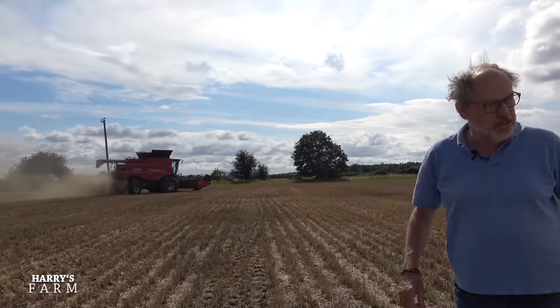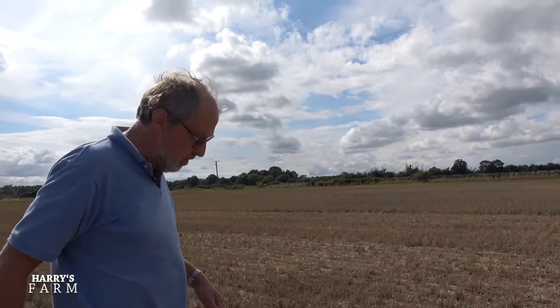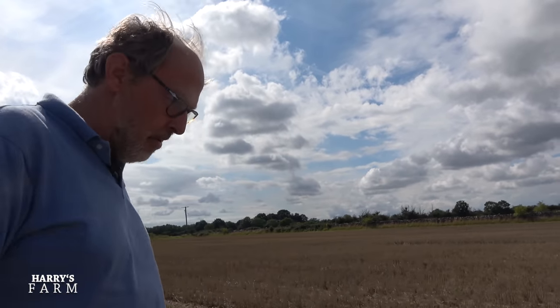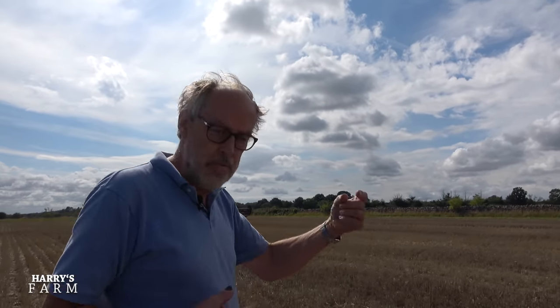Now we're going to dive into this field over here — two little bits Charlie left because they were so green when we were combining them. I was going to cultivate them in, but thought we might as well get these as well. This year it's really paid to have your own combine. With such catchy weather, if I'd been reliant on a contractor and hadn't combined before the rain, now trying to combine with the weather as foul as it is, it turns into a bit of a nightmare. You get wet grain, drying costs, lower quality wheat, yield goes down — it just bites you everywhere in a wet season.